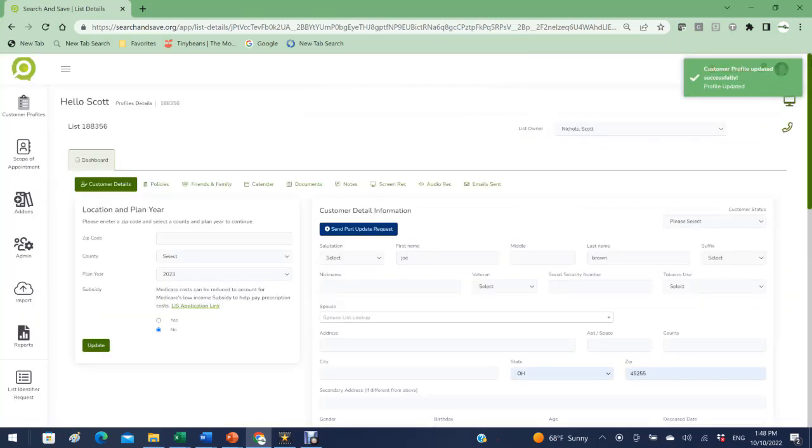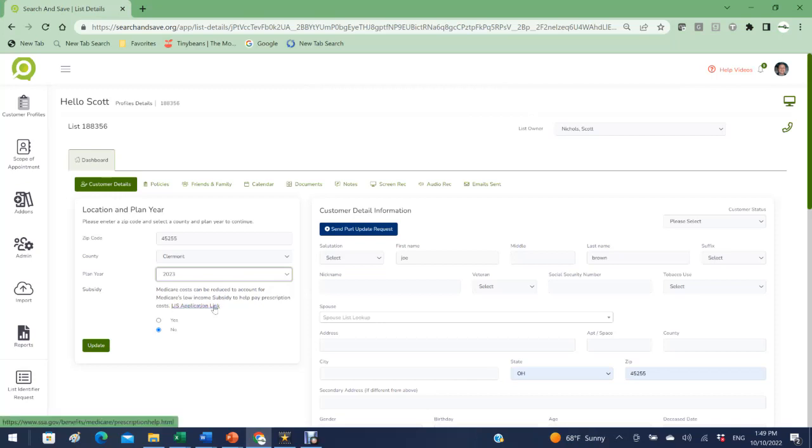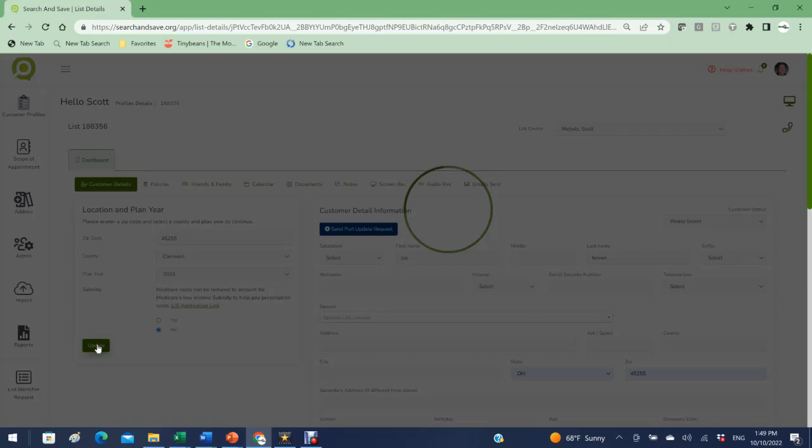To start a quote, enter a zip code, select the county, select the plan year. If the person is on low income subsidy, we can only quote at 100% LIS with accuracy — even CMS cannot quote under 100% LIS accurately. If they need a LIS application, there's a link right here. We default to no LIS and click update. The system then goes out to our data vendor who pulls all plan information — Medicare Advantage, MAPD, PDP, MA only, D-SNP, and C-SNP plans — and brings them back.